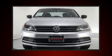Climb inside the 2016 Volkswagen Jetta. This four-door, five-passenger sedan has not yet reached the 50,000 mile mark.